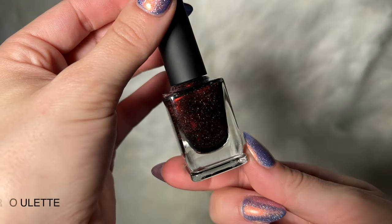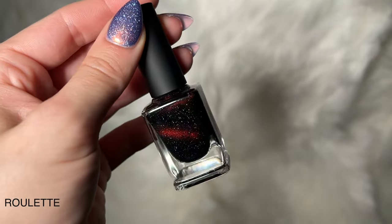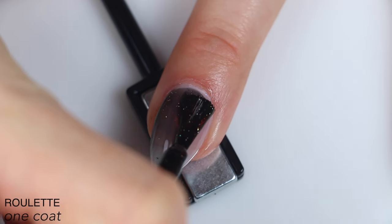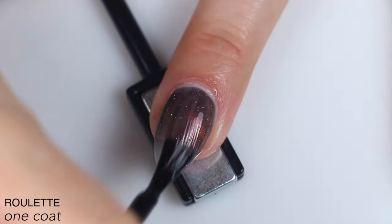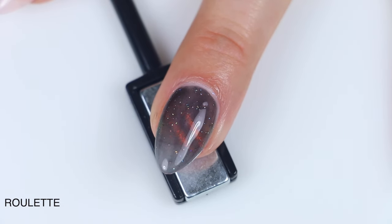The next polish is called Roulette, and this is described as a black-based red magnetic with holographic flakes. Good coverage, good magnetic pull. I do feel like the base in this one is just a little bit smokier, a little less opaque than the last two. That being said, it still built up fine for me.